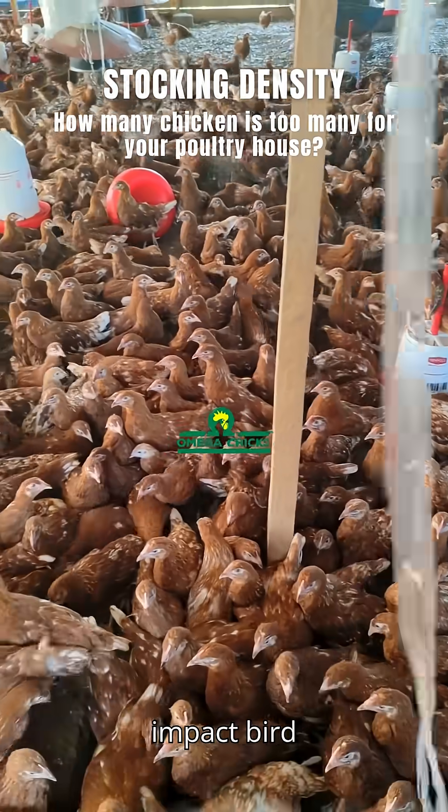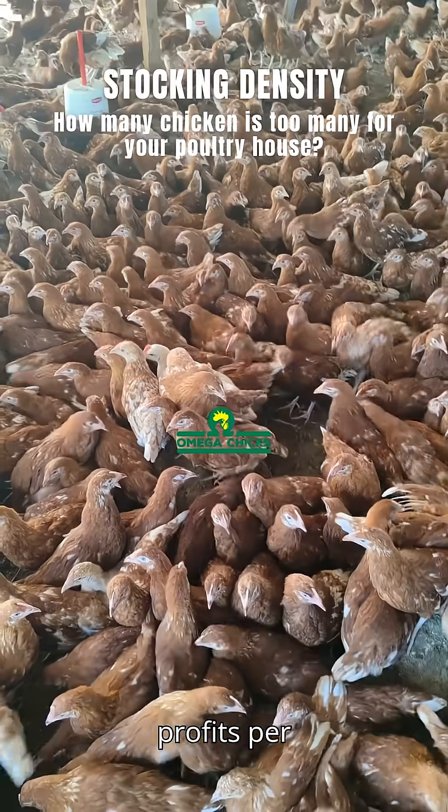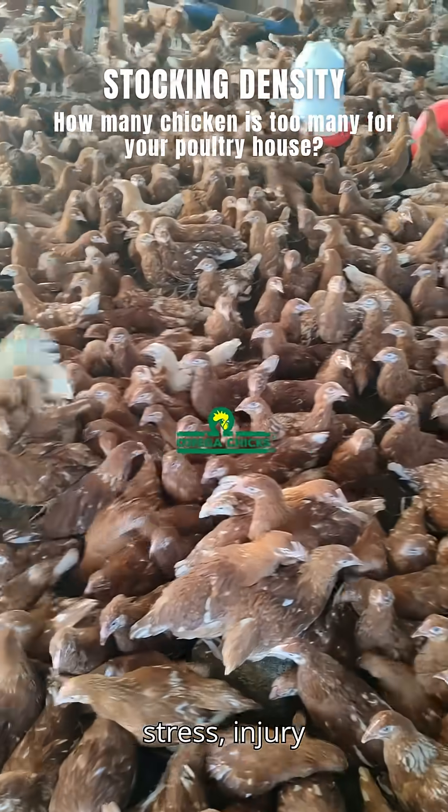Stocking density significantly impacts bird welfare and farm profitability. While higher densities can increase profits per square meter, they also increase the risk of stress, injury, and disease.